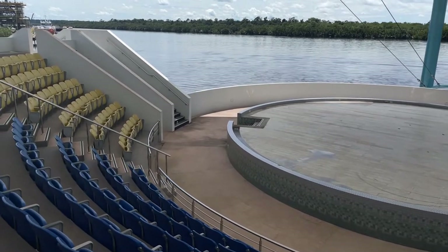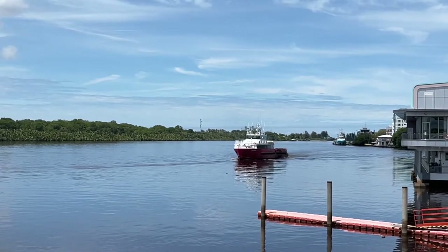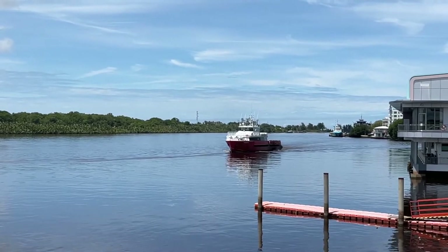We decided to bring our lunch here today. We also saw one of the rescue boats for the offshore oil wells. It's a great place — this is where you want to be.